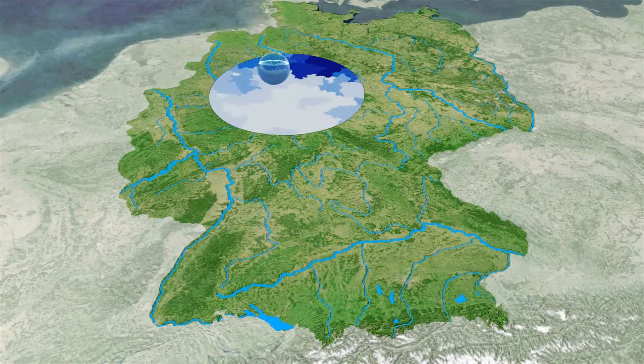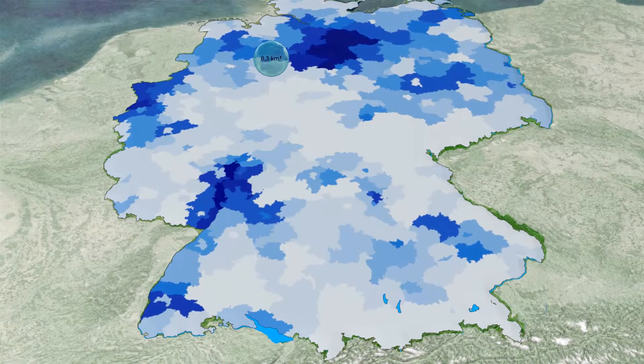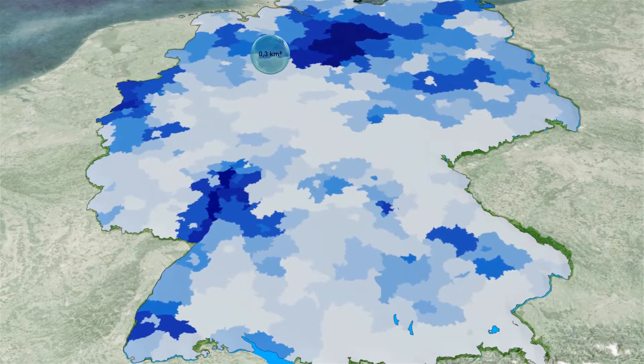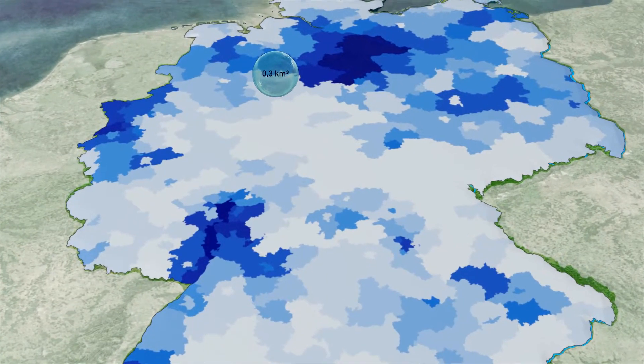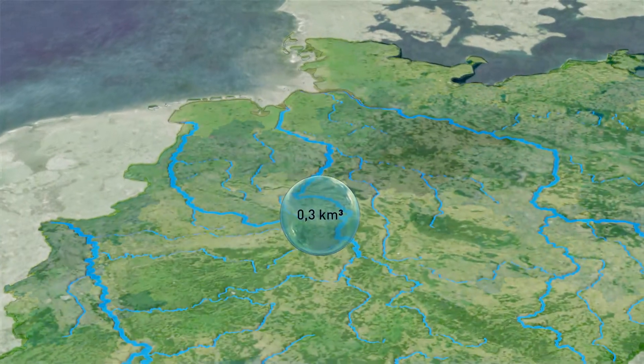These areas are colored blue on the map. In total, just 0.3 cubic kilometers of water is currently used for irrigation. However, agriculture in Germany uses a lot more water to dispose of excess fertilizers and plant protection substances.